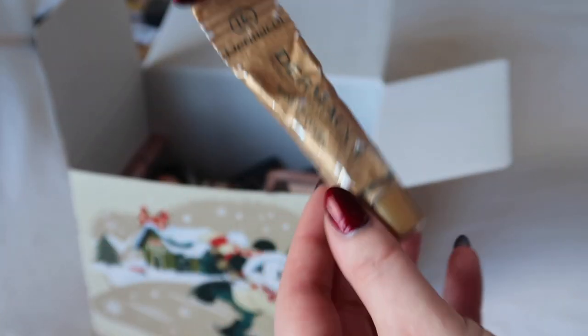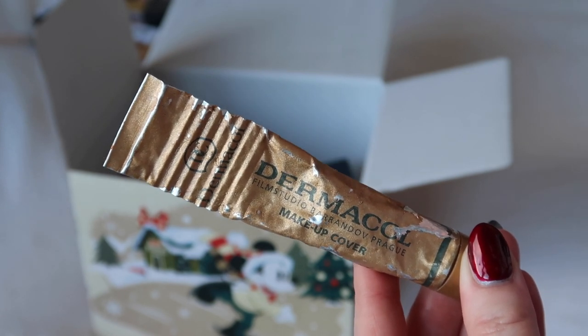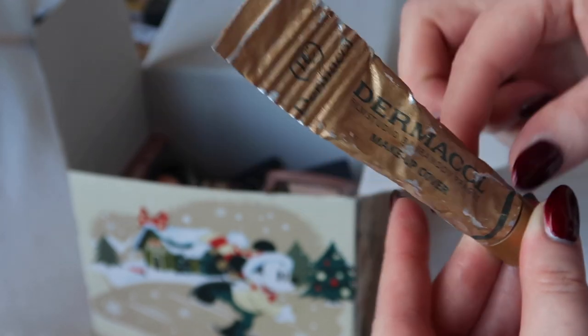And then I've got another declutter: this is the Dermacol foundation. I've had it for a really long time and I actually really like it, but it has started to break me out — it's gone off, which is fair enough for the age of it — so I am going to say goodbye to that one.